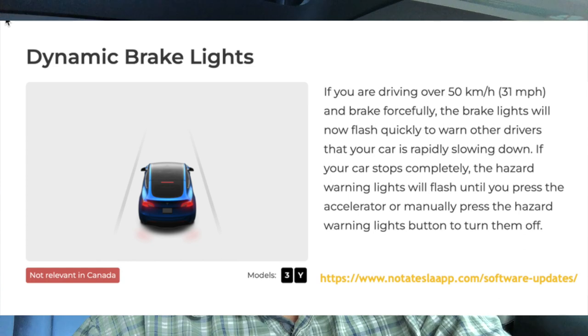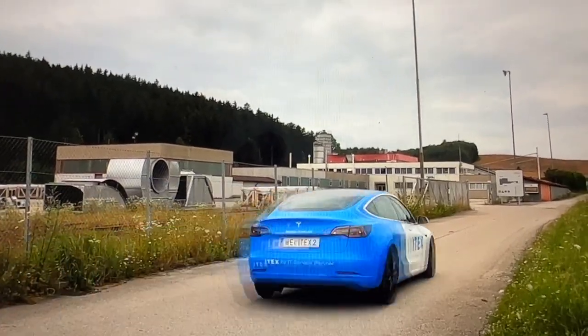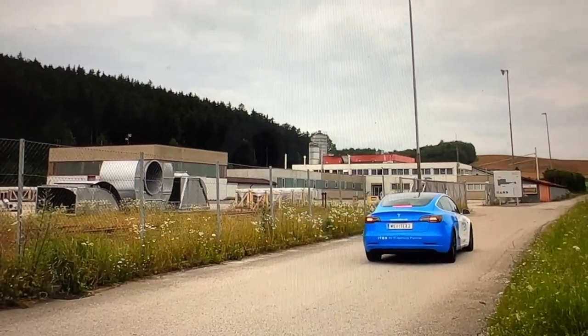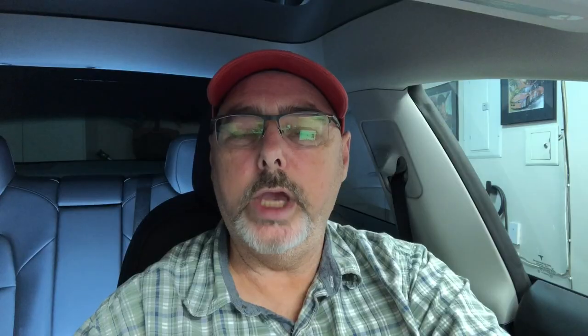Dynamic Braking Lights: if you're going above 50 kilometers per hour (31 mph) and slam on the brakes, instead of a solid brake light it will flash. If you come to a complete stop it will also activate the hazard lights. You can manually turn the hazards off by pressing the hazard button or pressing the accelerator. This has apparently been in Europe for a while — it's a safety feature to alert drivers around you.